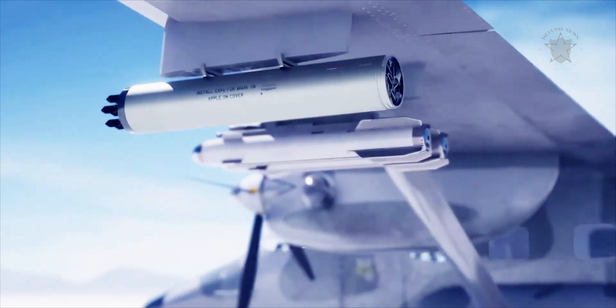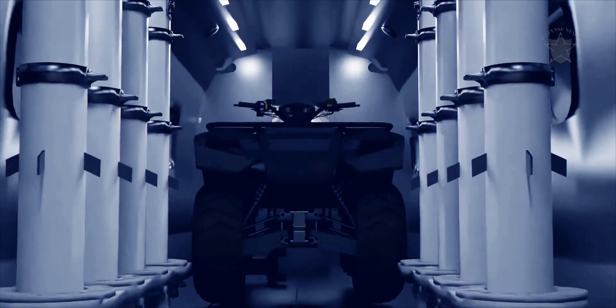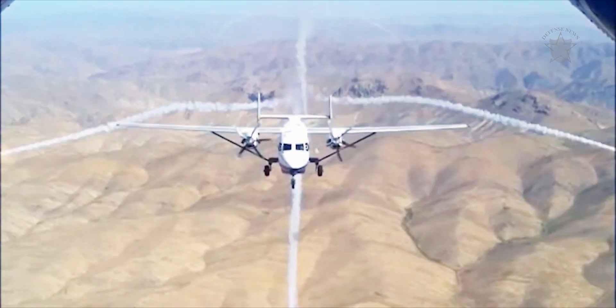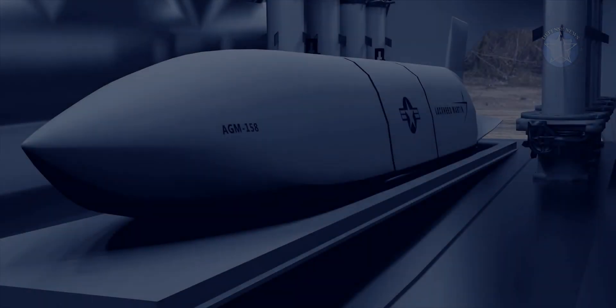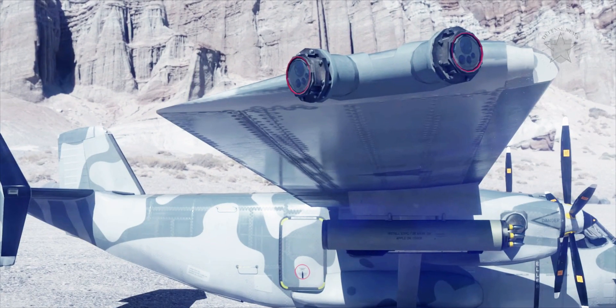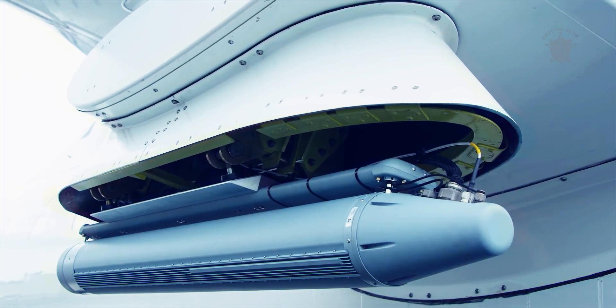It's also not clear how many of these missiles SNC expects that an MC-145B will be able to carry at once. Concept art that the company has released so far shows a single missile in the plane's main cargo bay, depicted sitting between two rows of four common launch tubes that the Wile E. Coyote can also be configured to carry. Each one of these tubes can be used to launch a variety of precision-guided munitions, as well as small drones.